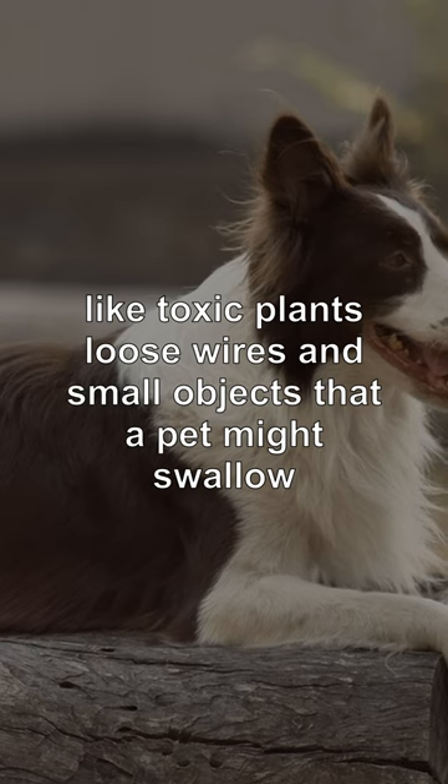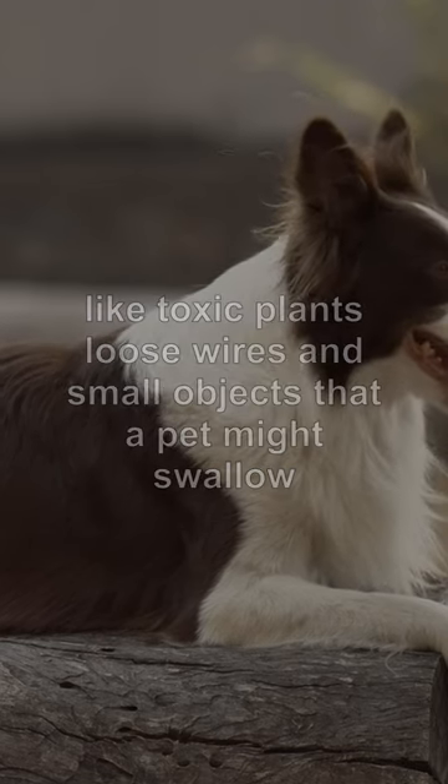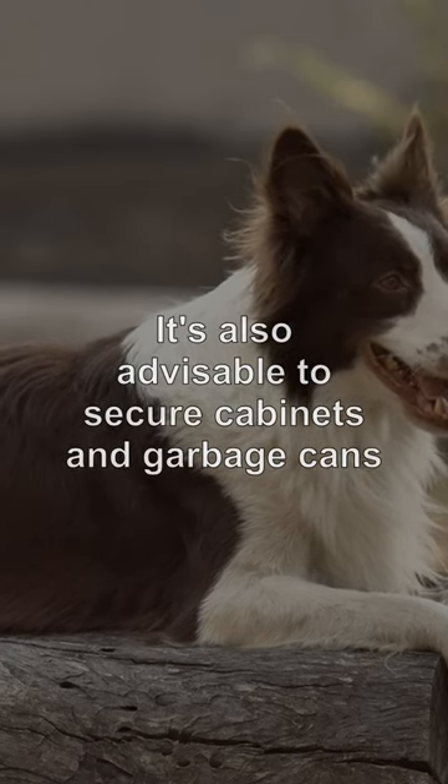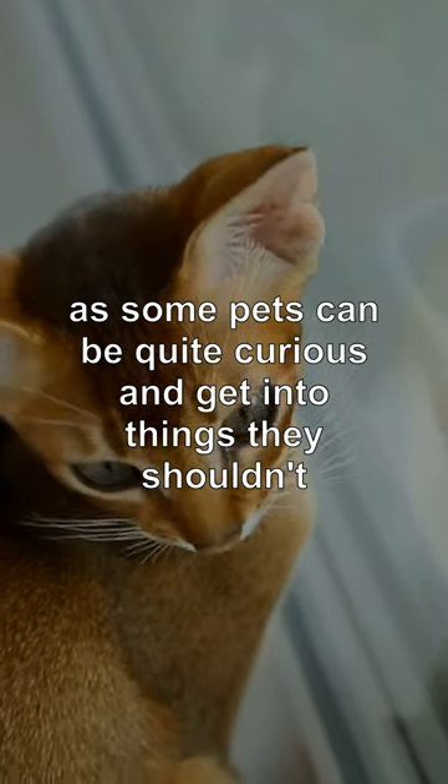Like toxic plants, loose wires, and small objects that a pet might swallow. It's also advisable to secure cabinets and garbage cans, as some pets can be quite curious and get into things they shouldn't.